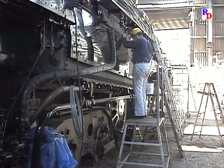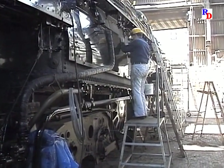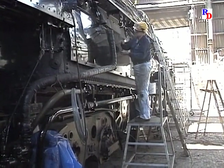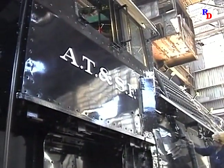Every effort is made to match the original specifications throughout the engine. Work on the boiler jacket nears completion as volunteers make additional adjustments on the installed sheets. The cab has been re-lettered with aluminum paint using Santa Fe's original pounce pattern technique.